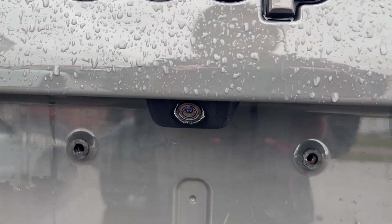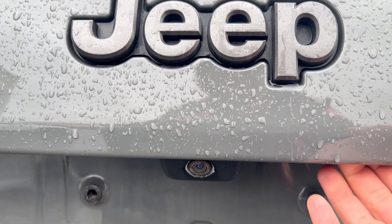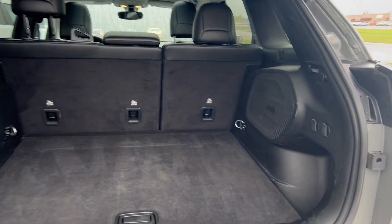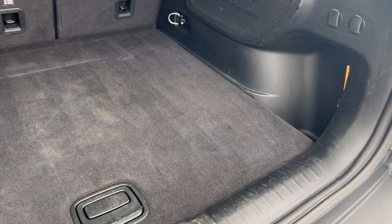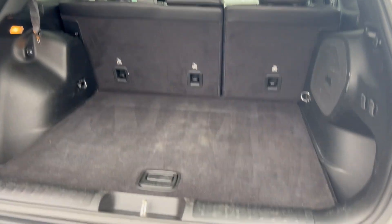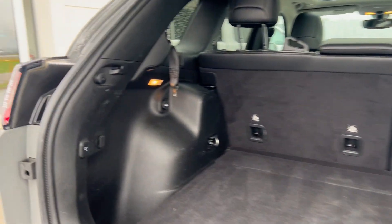You also do have your backup camera equipped there as you can see. Power liftgate, so you can easily access your cargo area. You can see in the back here a decent amount of space back there to store your gear and bags securely out of the way while on the go.